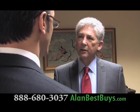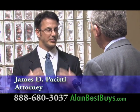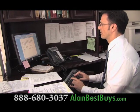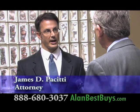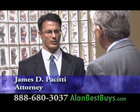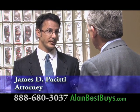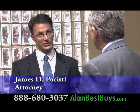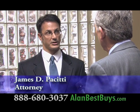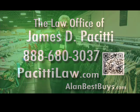Mortgage brokers and lenders were essentially misrepresenting the nature of loans given to homeowners. Clients were fooled — what they thought they were getting into is not represented in their loan documents. The law office also handles auto accidents, premise liability and slip-and-fall cases, and consumer protection cases involving harassment by debt collectors attempting to collect consumer debts. Call the law office of James D. Passetti for a no-cost, no-obligation, free consultation. 888-680-3037.